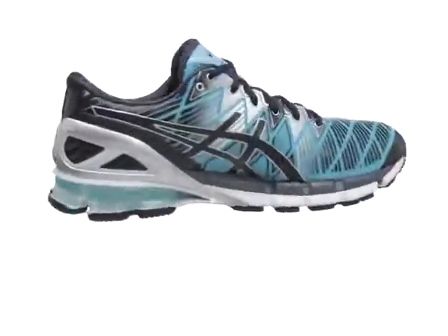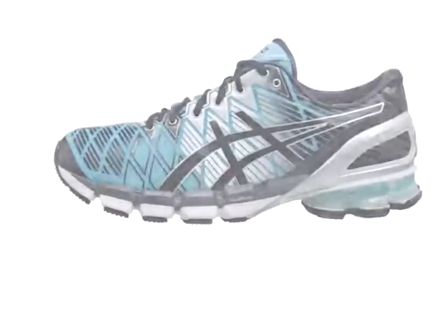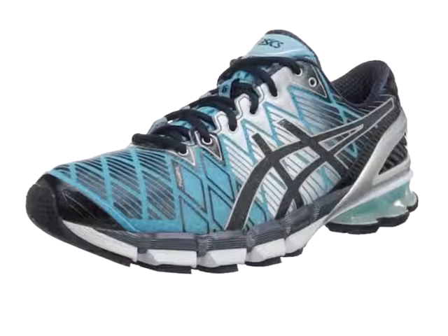The midsole features fluid ride technology that affords a responsive ride to reduce breakdown and boost durability. A propulsion truss stick system mimics your foot's anatomy and builds tension through your stride. ASICS high abrasion rubber increases durability in high wear areas of the outsole.